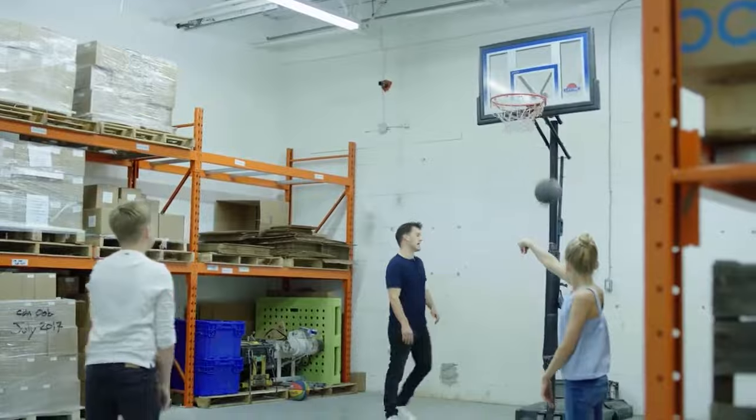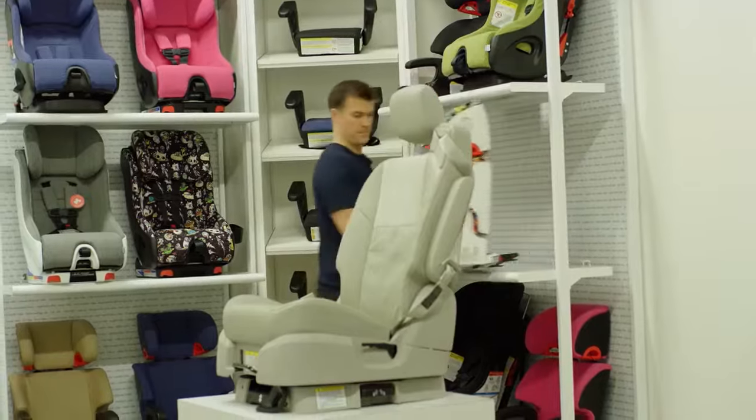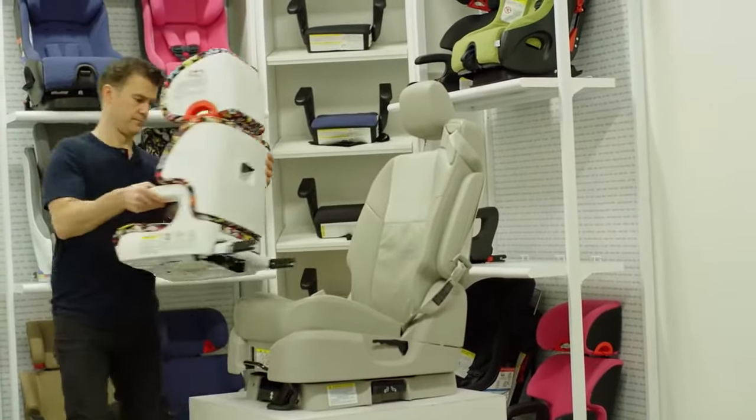I remember that first drive home from the hospital when you're just paranoid. You're driving half the speed you did on the way there, and you're wondering if the seat is installed properly and what will happen in a collision. So we sought out to create a seat that you could securely install and that felt like an extension of your vehicle, loaded with safety features — because at the end of the day, that's really what's keeping your child safe.